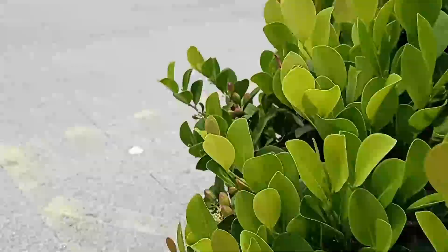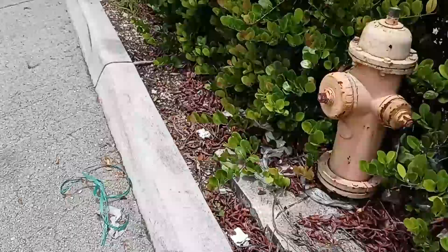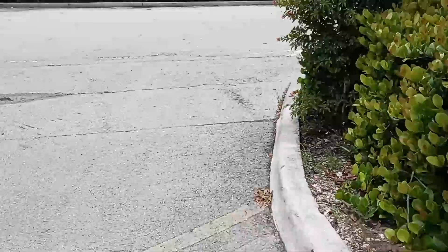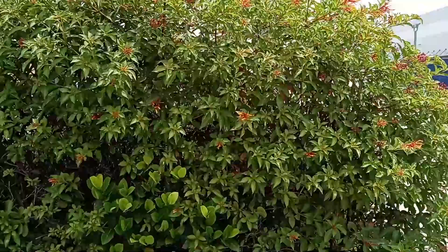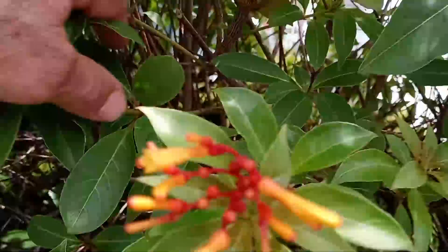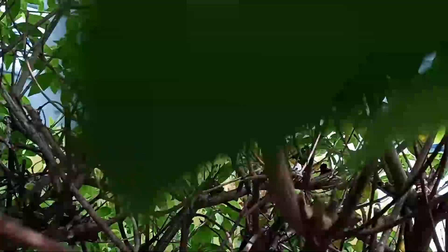We're here every two months. People say you've got to spray every two weeks or every month — no, we're spraying commercial properties every two months. We've done it for 10 years. This is a seven-year property. Look inside.